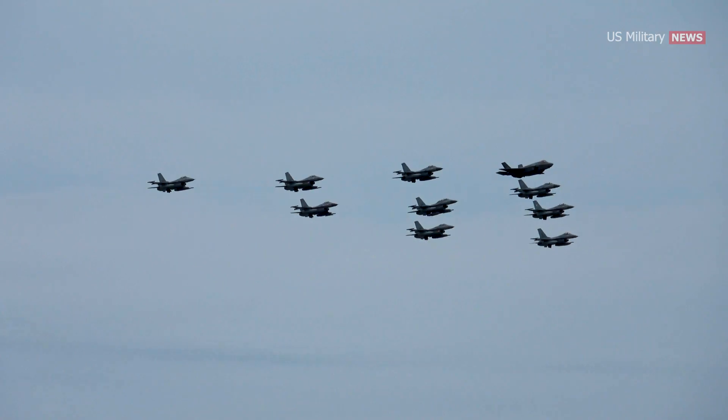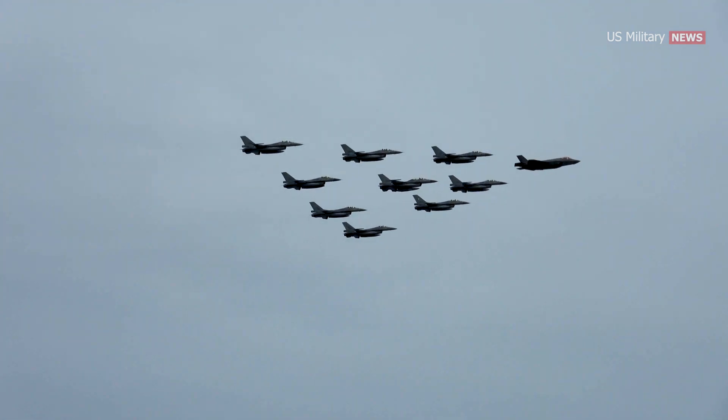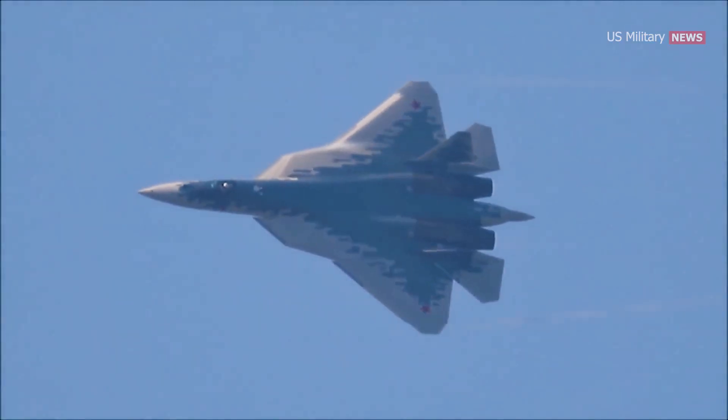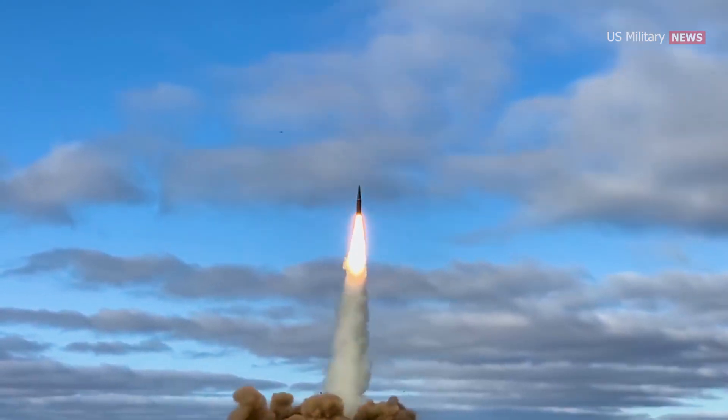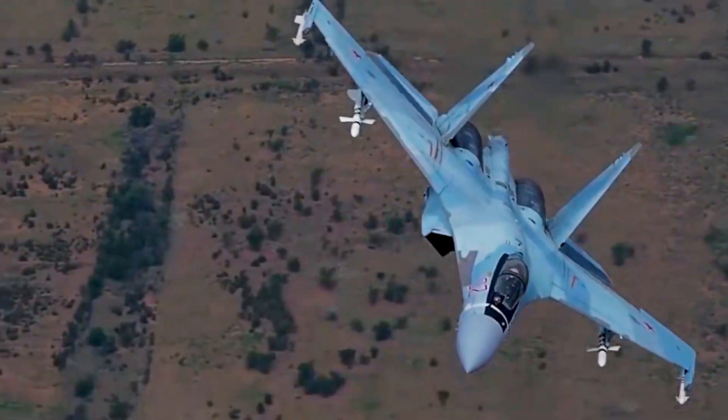The 40-year-old single-engine fighter, planned to remain in U.S. military service through 2048, will need to evolve to keep its edge in a world where stealth fighters, long-range missiles, and newer 4.5-generation fighters with more powerful sensors are proliferating.